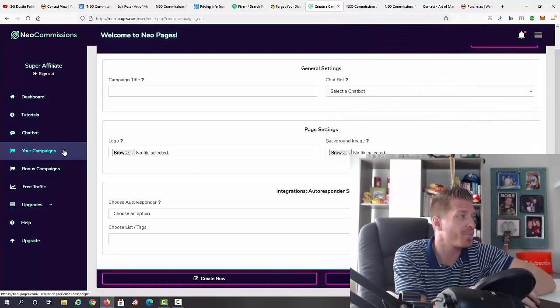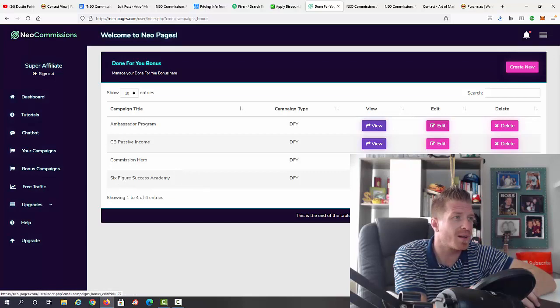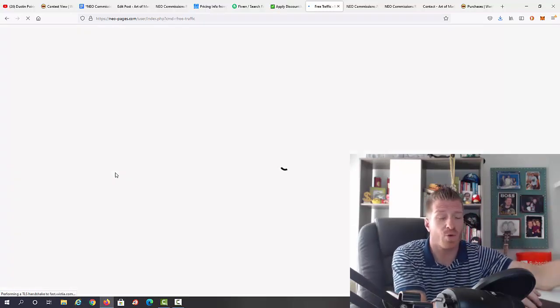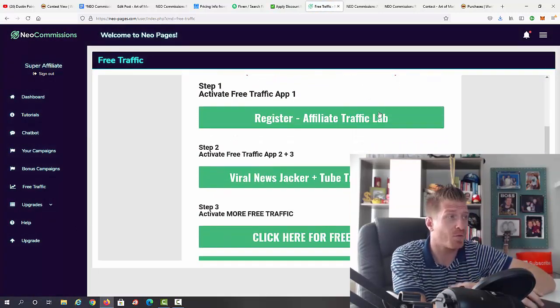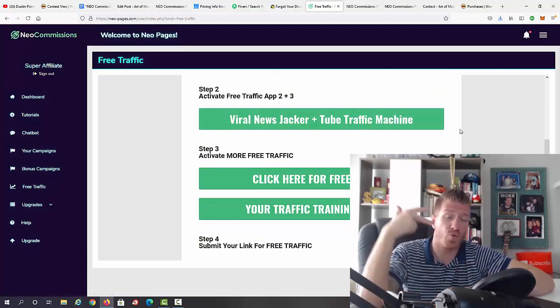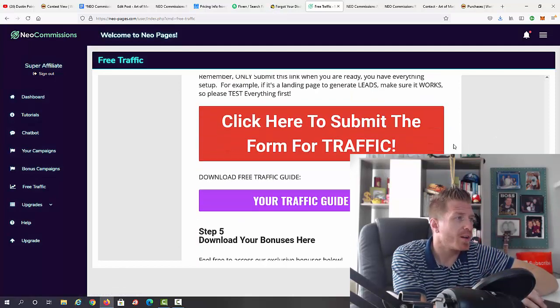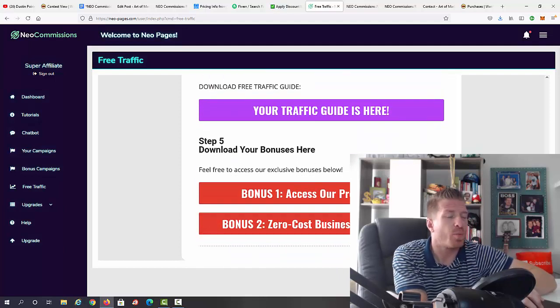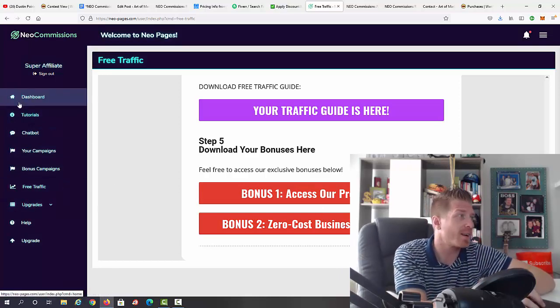There are also bonus campaigns — done-for-you as well — including the Ambassador Program, CB Passive Income, Commission Hero, and Six Figure Success Academy. You can view, edit, delete, or create new ones. For free traffic, you have a tutorial video, plus three additional software tools: Affiliate Traffic Lab, Viral News Jacker, and Tube Traffic Machine. There's also a traffic training guide and traffic bonuses at the bottom.